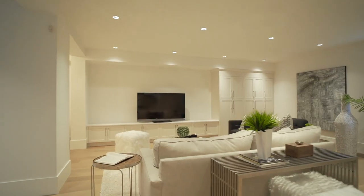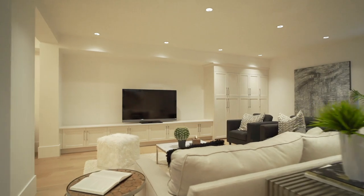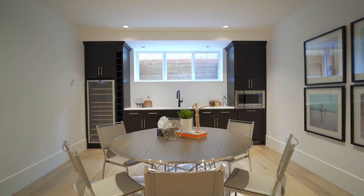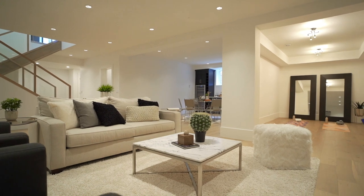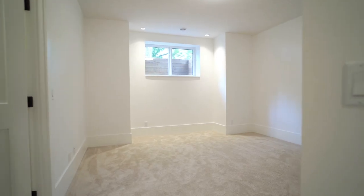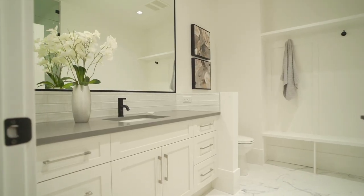The basement is a perfect media room with a lavish wet bar and wine fridge, plus a games area. The unique flex room is an ideal gym, craft, or bonus area. There are two bedrooms down with two full bathrooms and in-floor heat.